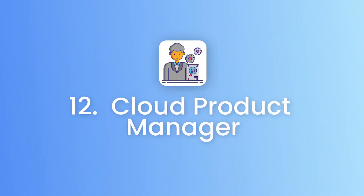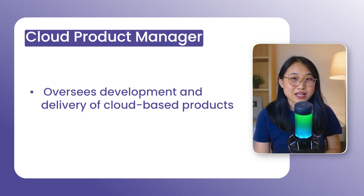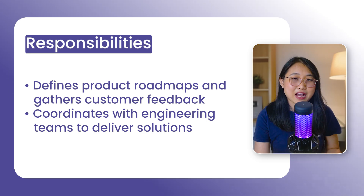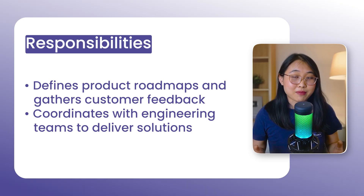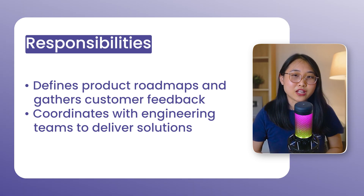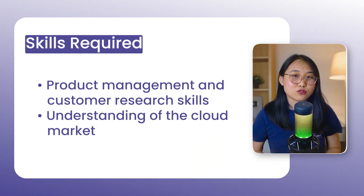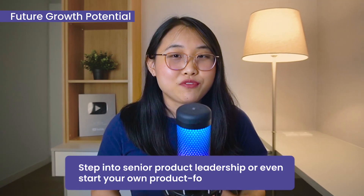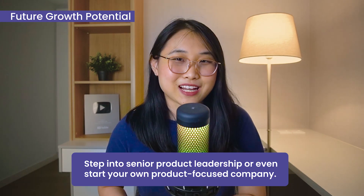Role number 12 is a cloud product manager. A cloud product manager oversees the development and delivery of cloud-based products and services. In this role, you'll define product roadmaps, gather customer feedback, and coordinate with engineering teams to deliver solutions. For example, if you're a product manager for a service like Amazon S3, you'll be talking to multiple stakeholders and users to continuously refine the service. To become a cloud product manager, you'll need skills in product management, customer research, and understanding the cloud market. A couple of years in, you can step into senior product leadership or even start your own product-focused company.